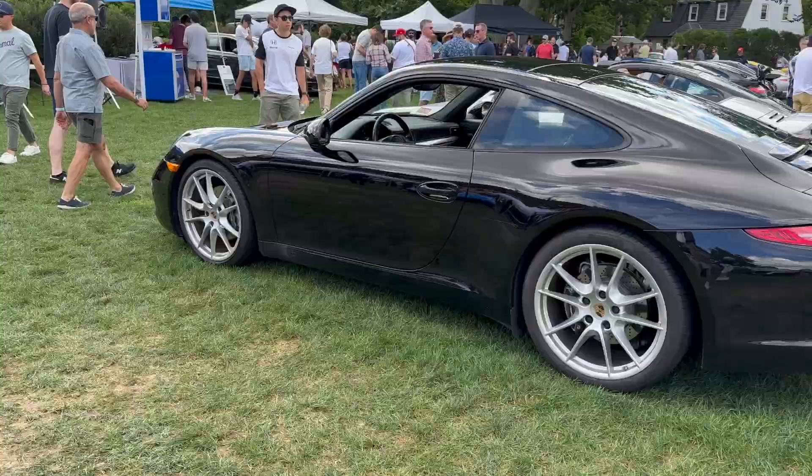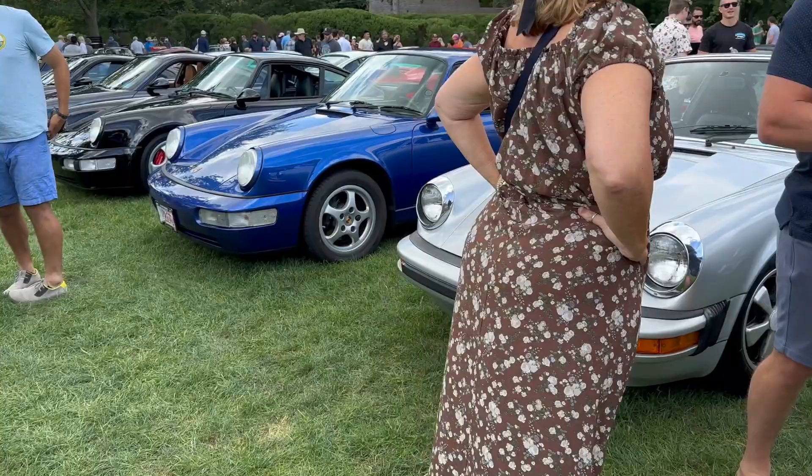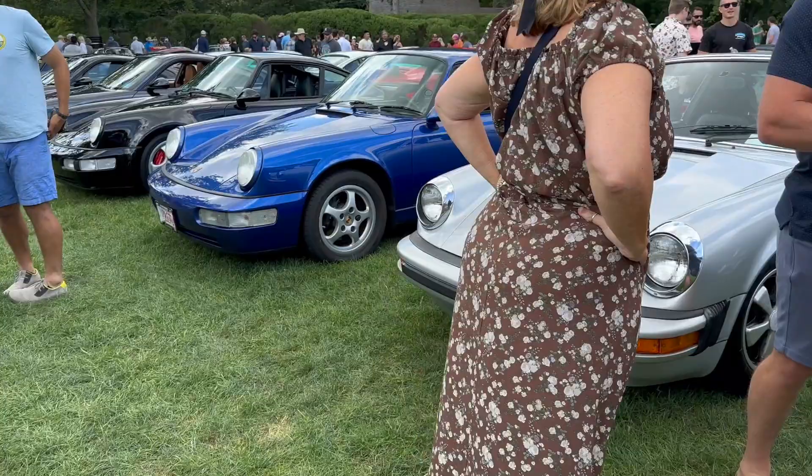We have a bunch of 911 Carreras and Carrera S's — a lot of beautiful stuff here. And that just about does it for Porsche Day 2023 at Lars Anderson. Hopefully I got enough footage for this video. A lot of beautiful cars here. I definitely want to do more car show videos, so let me know if you like this. Subscribe if you're new. Thank you so much for watching. See you guys in the next one. Peace out.